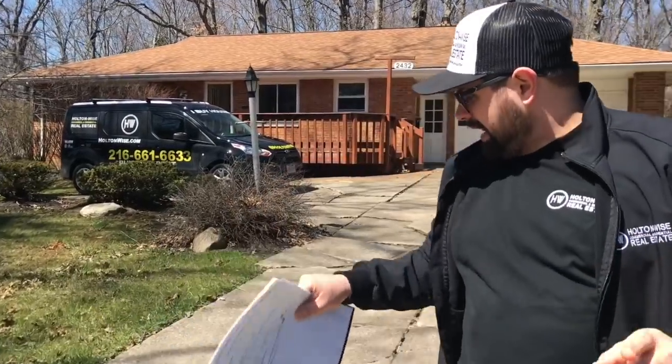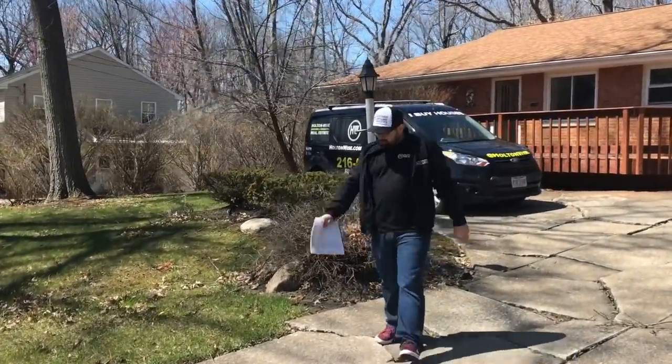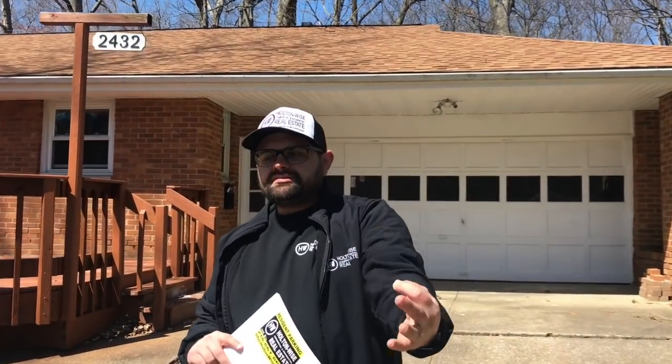Let's pop into this house. While we're walking in, I want to point out this driveway — it's all cracked up. If you turn this property into a rental property, the city will no doubt make you replace this driveway. It's a pretty large driveway. I would estimate you're looking at between $7,000 and $9,000 to replace it.